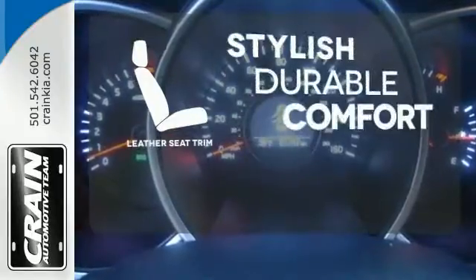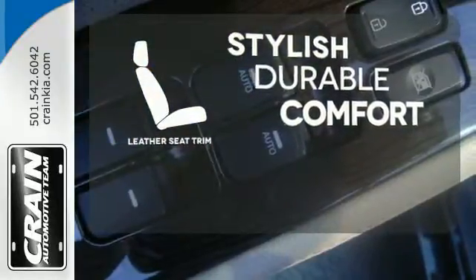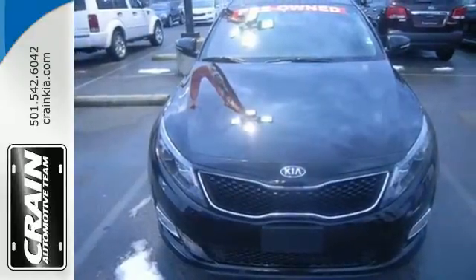The leather seat trim offers style and durability. Hurry in today to take this exciting 2015 Optima out for a test drive.